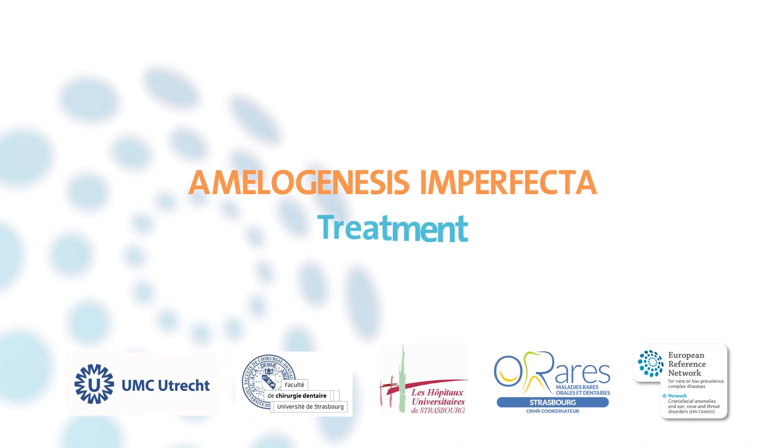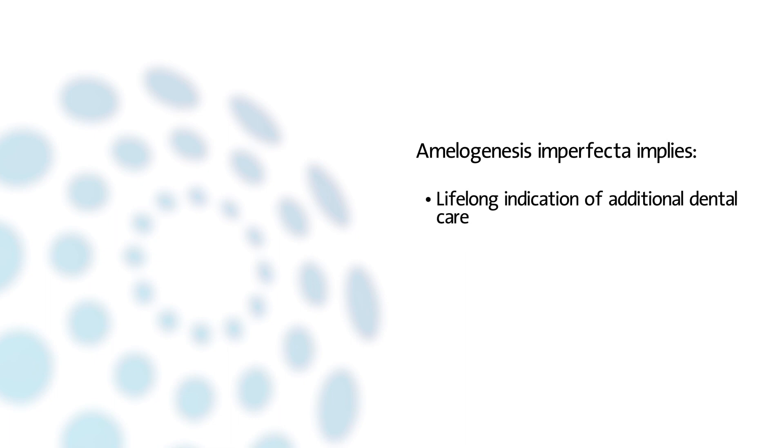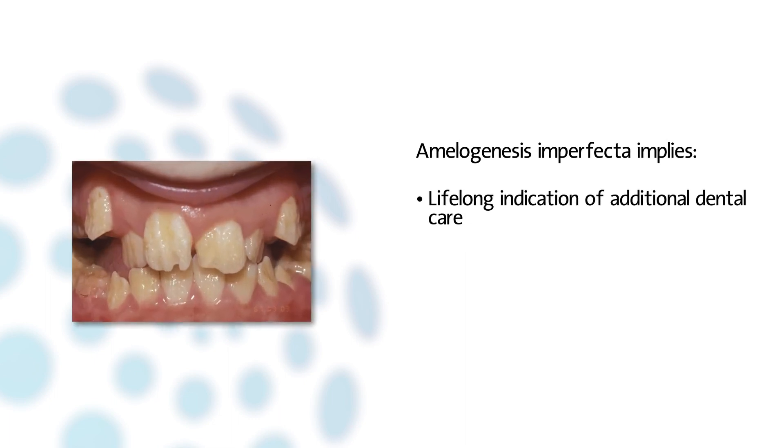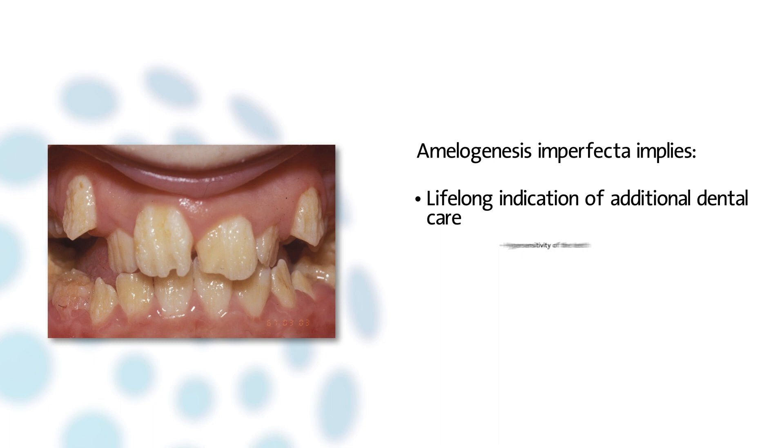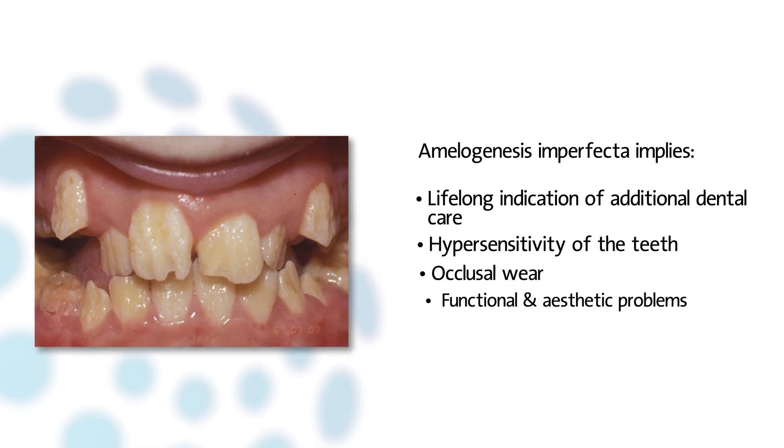The aim of this video is to explain the treatment of amelogenesis imperfecta. Amelogenesis imperfecta implies a lifelong indication for dental care. Patients with different forms of AI may suffer from hypersensitivity, occlusal wear, and functional and aesthetic problems.